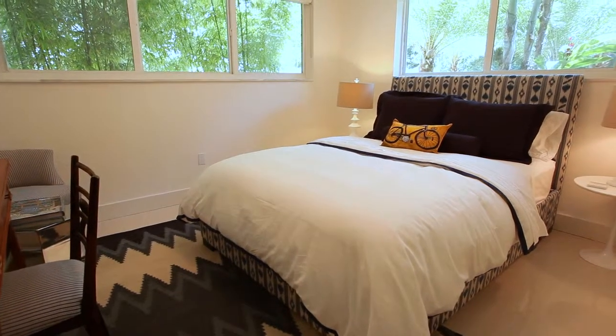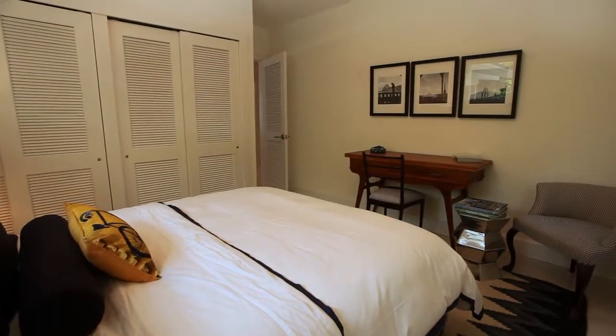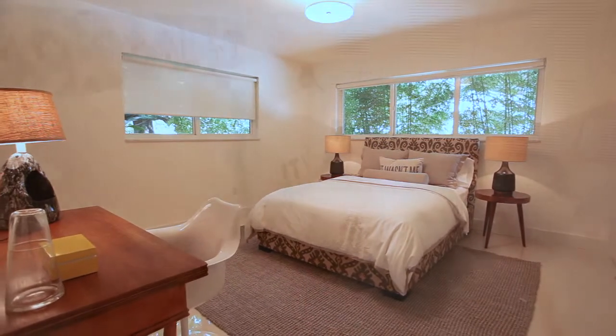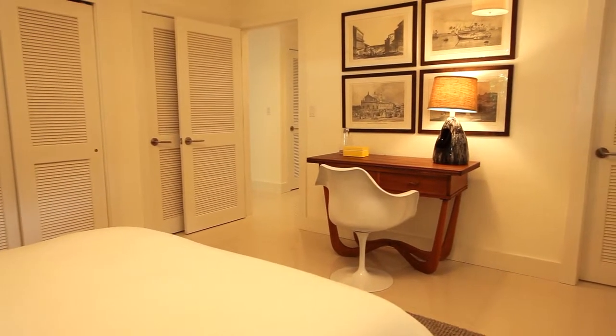The blue room offers a queen bed, double closets, and a desk area. The grey room is abundantly proportioned, with a full wall of closets and access to the second bathroom. Every room boasts premium bed linens to ensure you feel pampered.